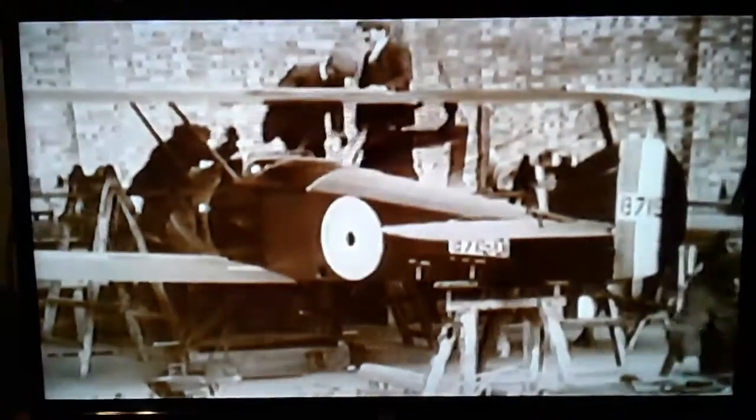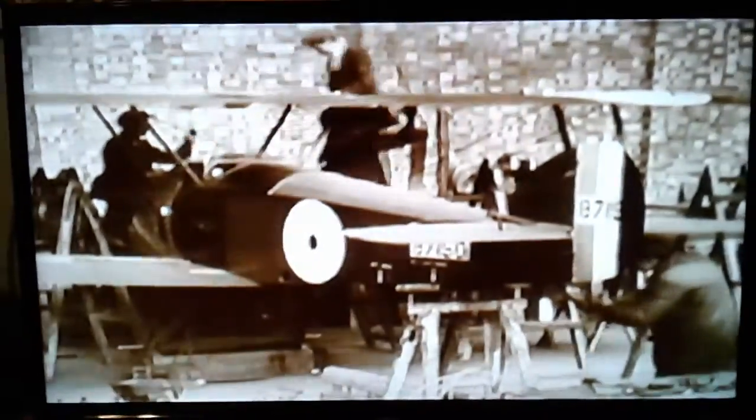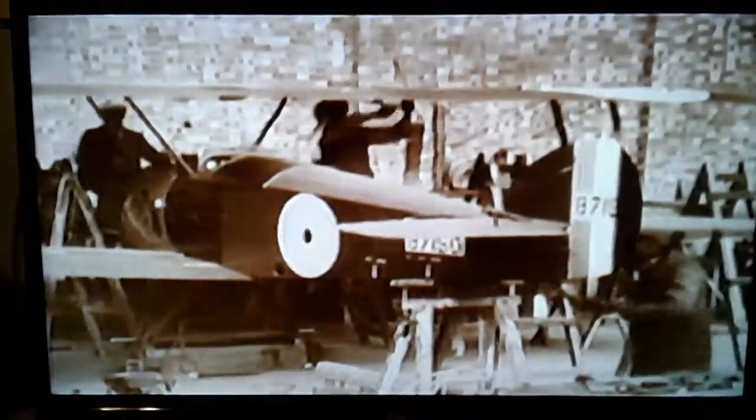In 1916, in the Battle of Verdun, aerial warfare started to attain its true dimension. The best-known Nieuport model of the First World War was undoubtedly the Nieuport 17, which entered the conflict in March 1916.